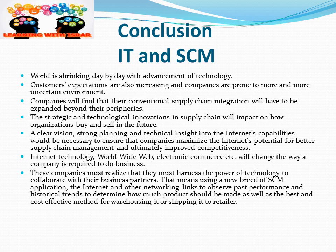This was a brief discussion about IT and supply chain management. If you have any questions, please feel free to ask or write in the comment section. Thank you for your time and listening.